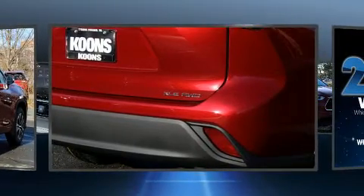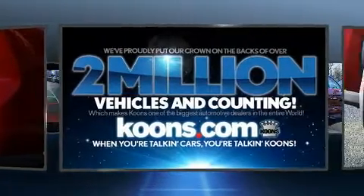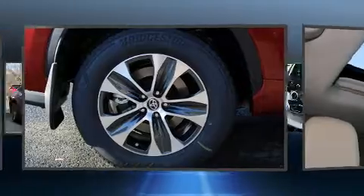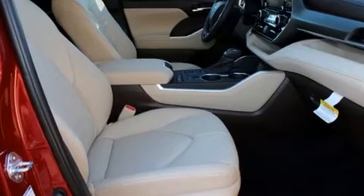Features include heated seats, front and rear reading lights, lane departure warning, and a power moonroof that opens up the cabin to the natural environment. Third row seats provide an even greater maximum passenger capacity.